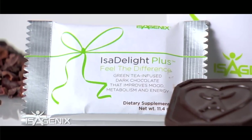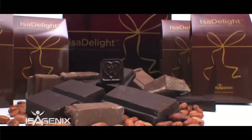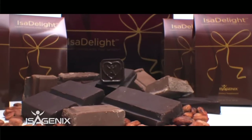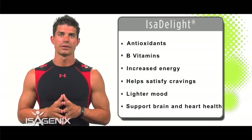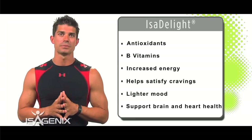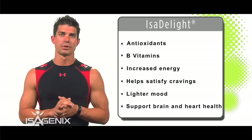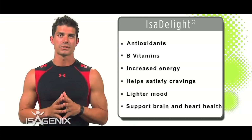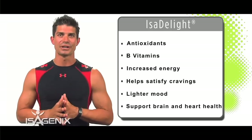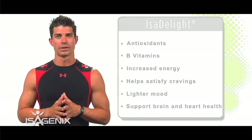Our next product is the IsaDelight — the happy chocolate. It's a great little square piece of dark chocolate loaded with antioxidants and B vitamins, and it also contains diphenylalanine. It's a great product to use as your everyday snack, giving you that little splurge and sweetness while still fitting into your everyday system.